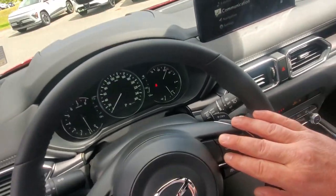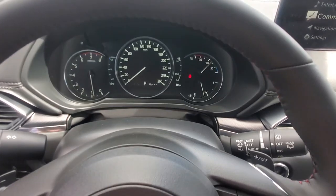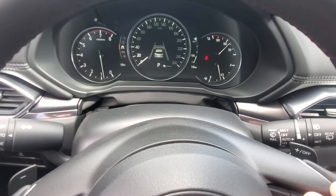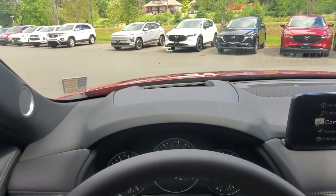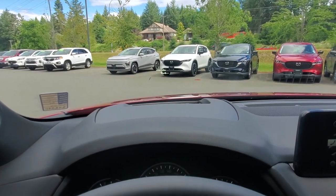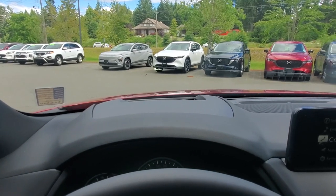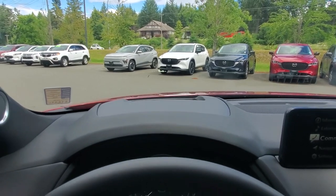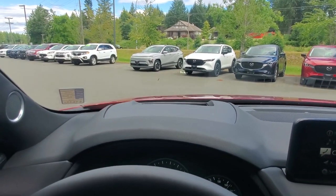On the other side of the steering wheel is the adaptive cruise control. You can adjust the following distance to the car in front of you, and the adaptive cruise status shows up in the gauge cluster. The heads-up display shows your speed, cruise control setting, navigation directions, and blind spot monitoring information.